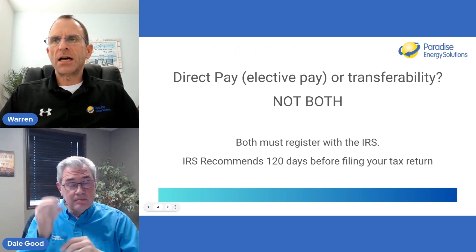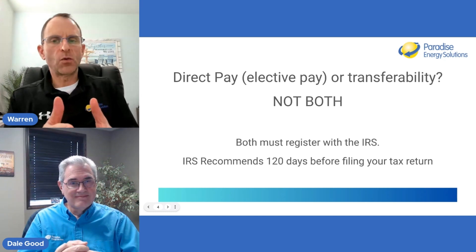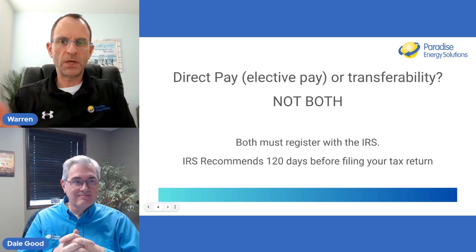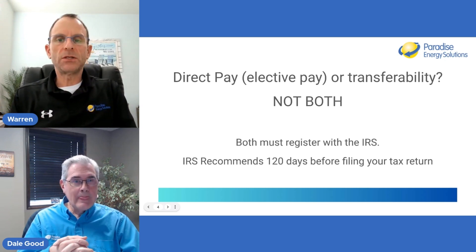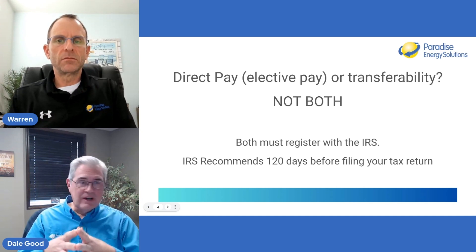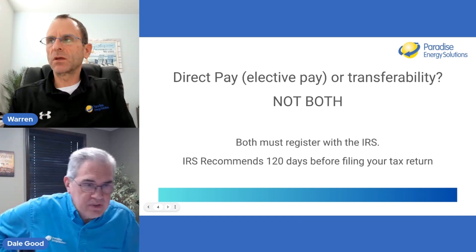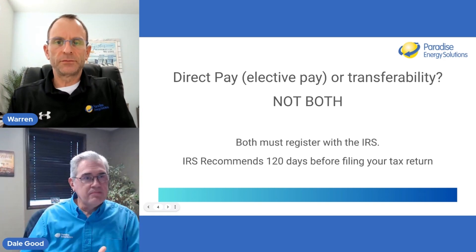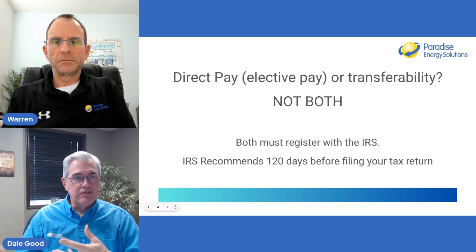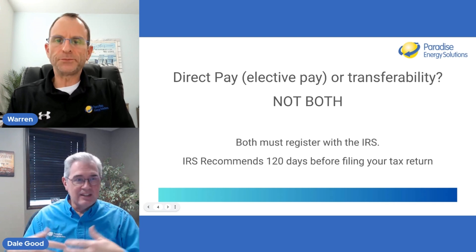For nonprofits, the option is to either take advantage of the direct pay or elective pay — to receive a check from the Treasury once their system is installed and they file their taxes — or the ability to sell the credits. However, for a nonprofit, they don't qualify to sell the credit. They can only get the direct pay. If they want to go any other route, they still have to use the old method of third-party ownership or PPAs.